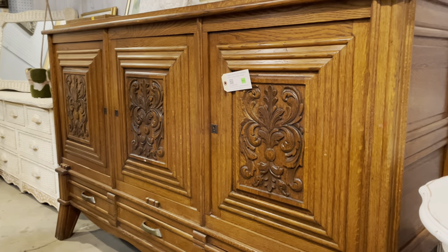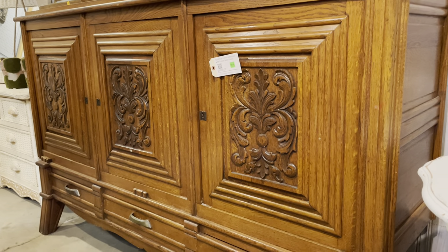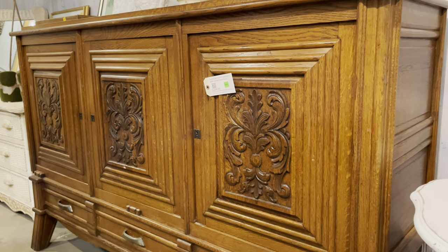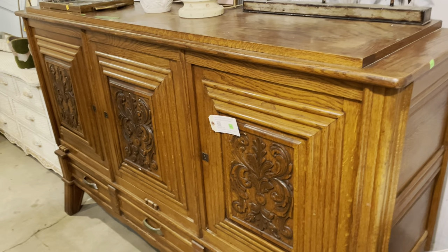Good morning! Today I'm going to show you the coolest buffet and dining table that I've seen in a very long time. There's a lot of cool dining tables and buffets that come through here, but these just have so many cool features, and they're just really great.